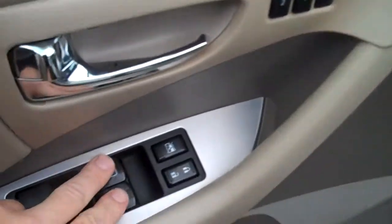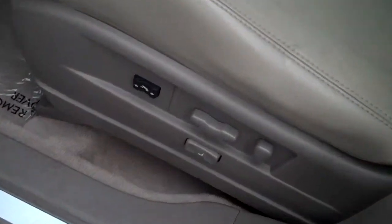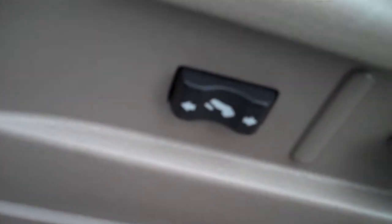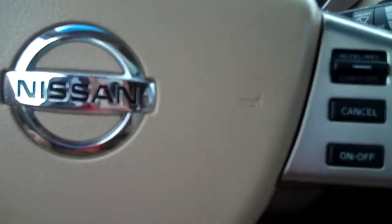Got tan leather seats. Keyless entry and start. Got full auto up and down windows for your driver and passenger side. Power seats for the driver and passenger side. Then you have adjustable pedals for the driver.